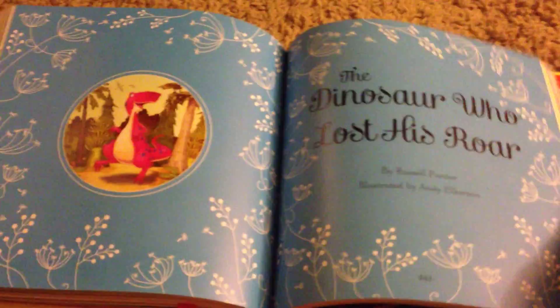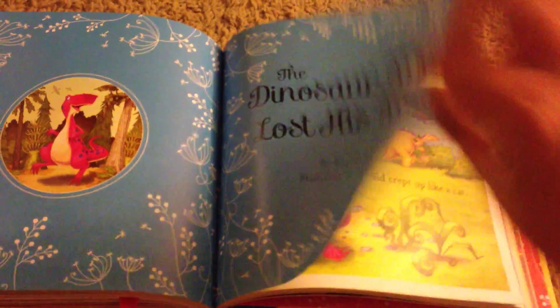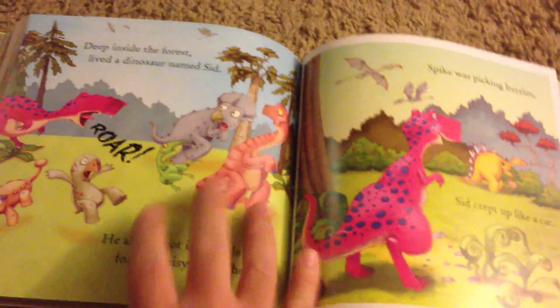Some of them have shorter readings, some of them a little bit longer, but all of these are really great for our little ones and they can read a different story every night. This is The Dinosaur Who Lost His Roar — my daughter loves that one.